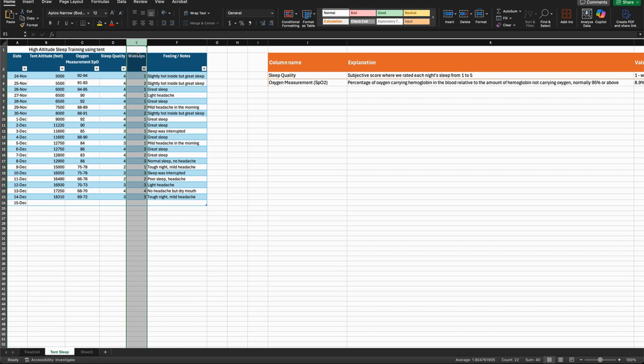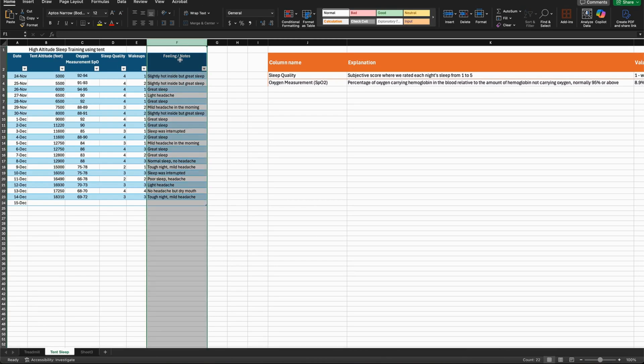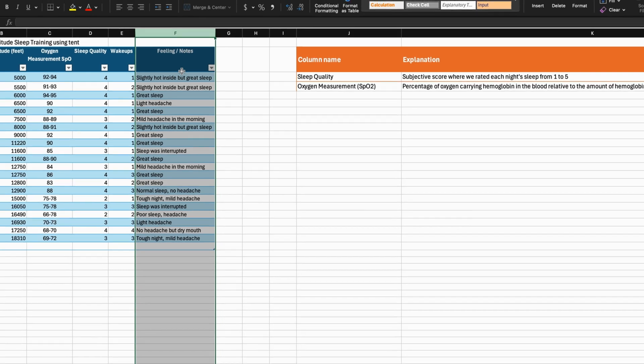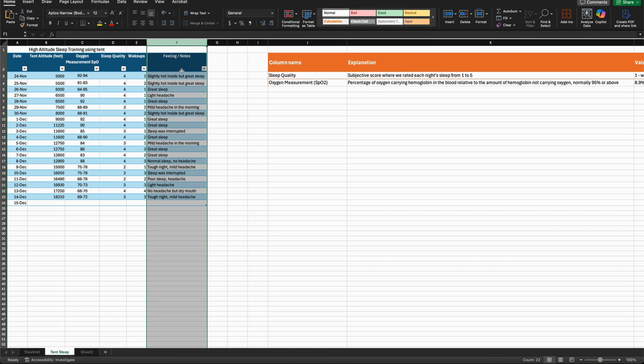This was another important metric alongside oxygen readings to assess real adaptation progress. Finally, we kept open notes for each night — things like 'woke up with mild headache,' 'dry mouth,' or 'slept well' — to track symptoms that numbers alone couldn't explain.